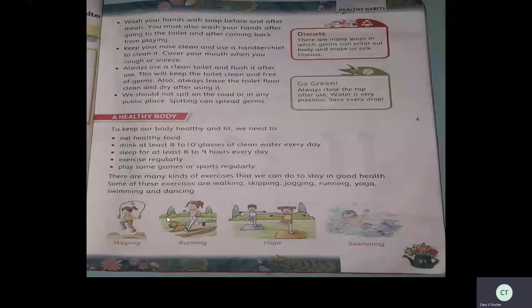Children mostly don't want to drink water, but you have to drink at least a minimum of eight to ten glasses of clean water — that is very, very important for our body. Also, exercise: there are many types of exercises. You can choose any one or two and do at least half an hour of exercise.